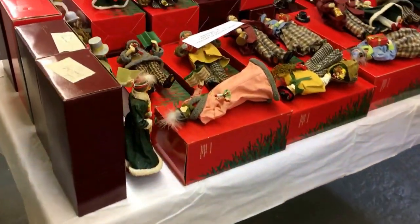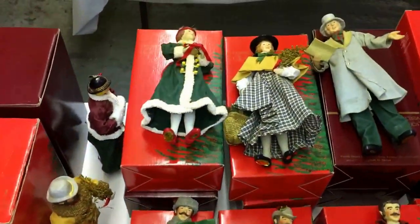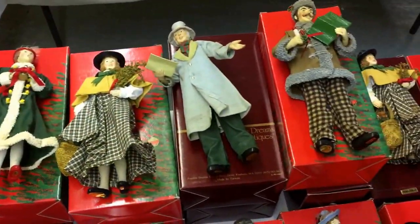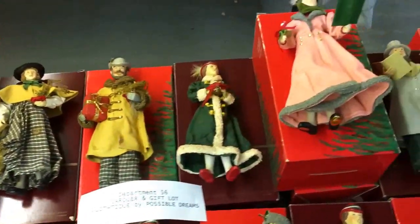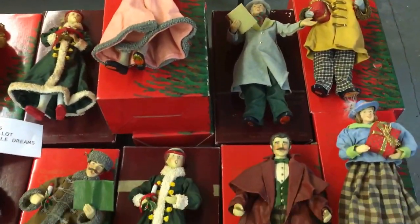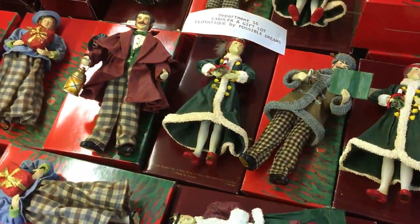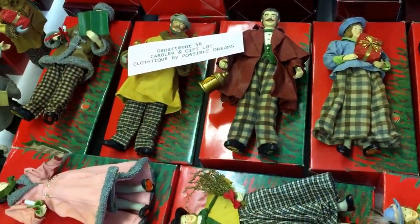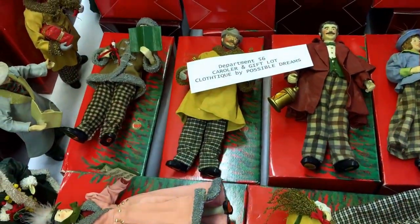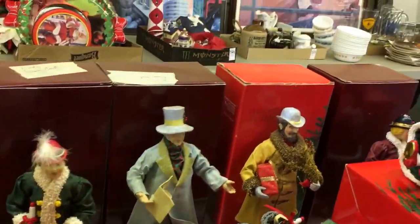We've got some Department 56 figures — a good number of these, all in the boxes. Really cool if you want to dress up your Christmas area round a tree and round the house. These figures are great — the old carolers, bearing gifts and stuff like that. Quite a number of Department 56 carolers and gift sets with really quite intricate details.